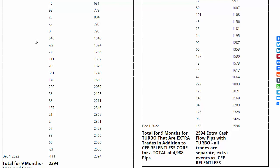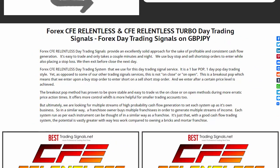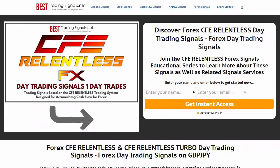If you're interested in learning more about this signal service, it's pretty easy. You can come to the website and sign up in this series of emails that will educate you more about Relentless trading signals and our different Relentless trading signal services.